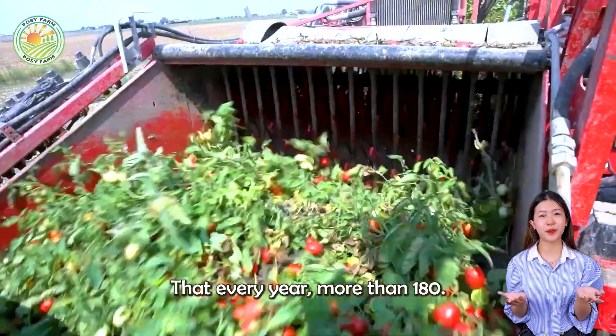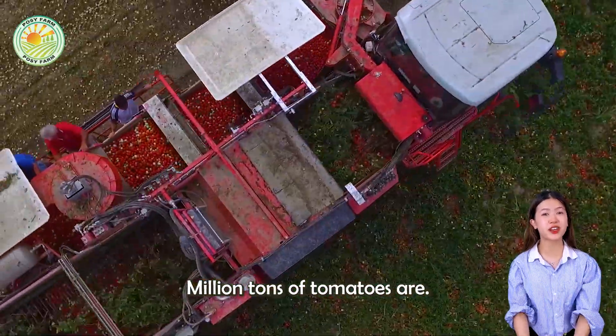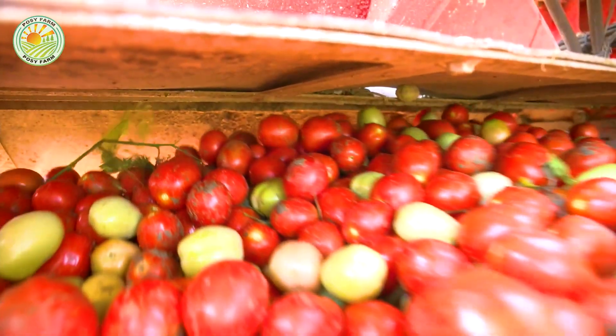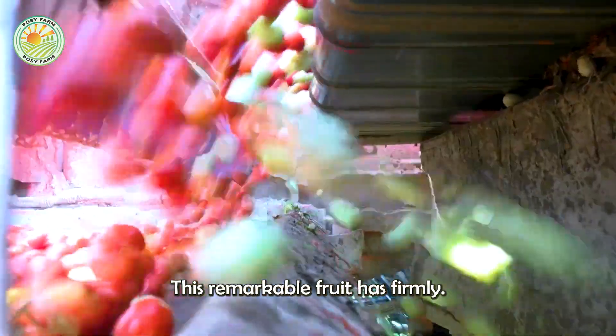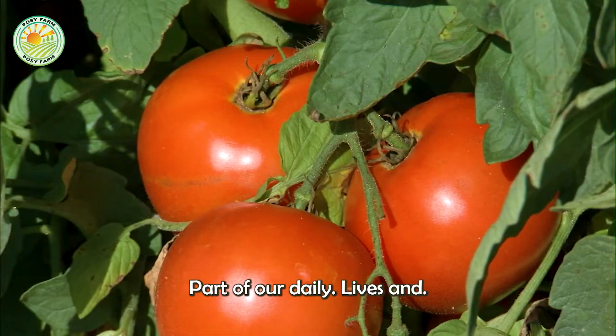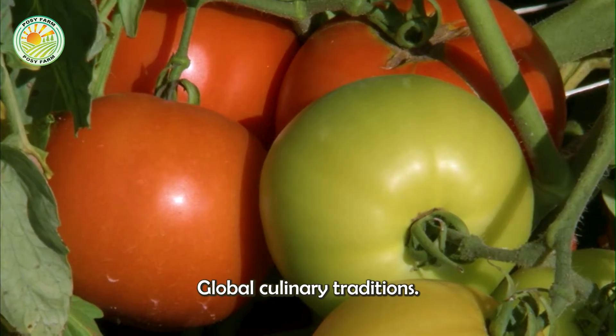Did you know that every year more than 180 million tons of tomatoes are harvested across the globe? This remarkable fruit has firmly established itself as an indispensable part of our daily lives and global culinary traditions.